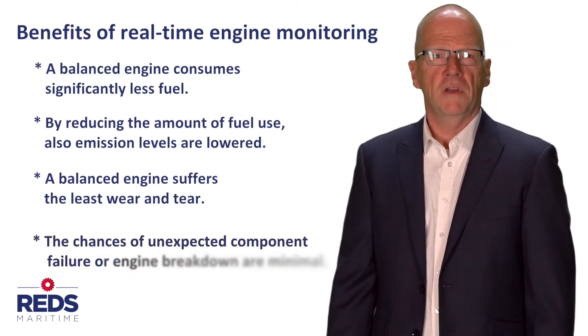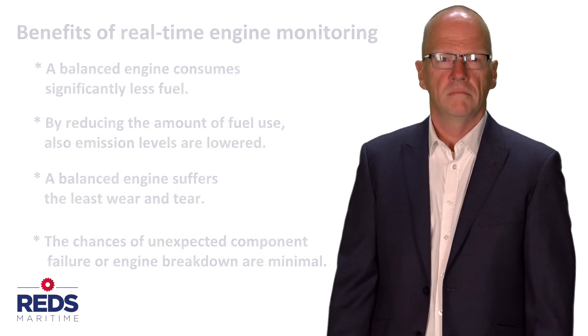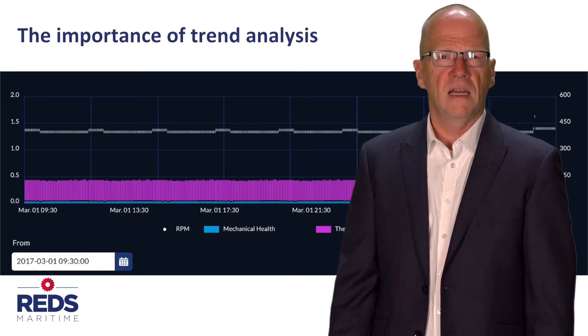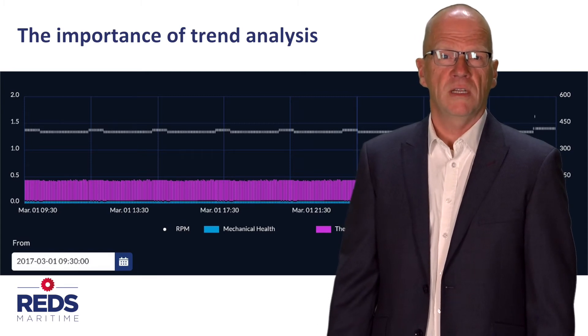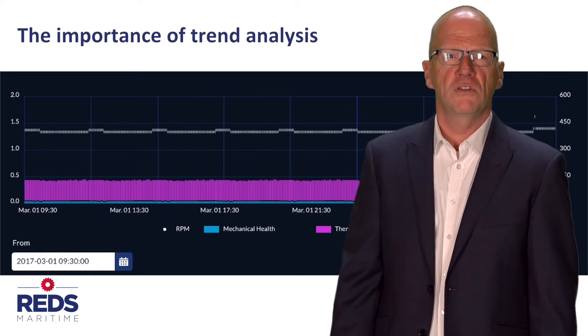The chances of unexpected component failure or engine breakdown are minimal. We believe that analyzing engine trend development is at least as important as the real-time engine monitoring. Because Reds Maritime continuously measures, stores and displays the measurement data, it provides extensive possibilities for trend analysis.